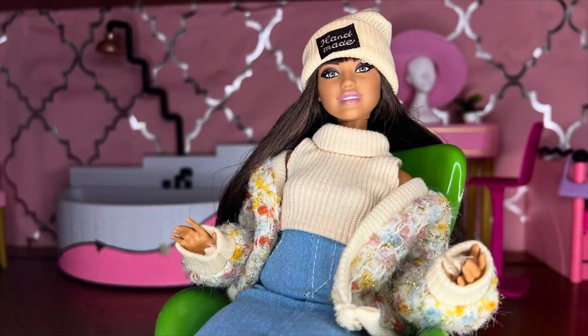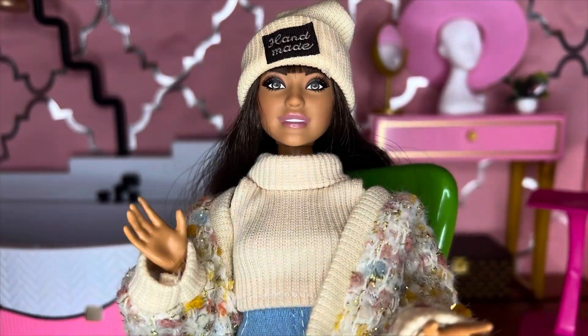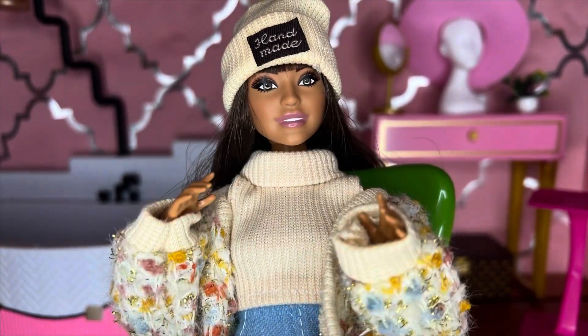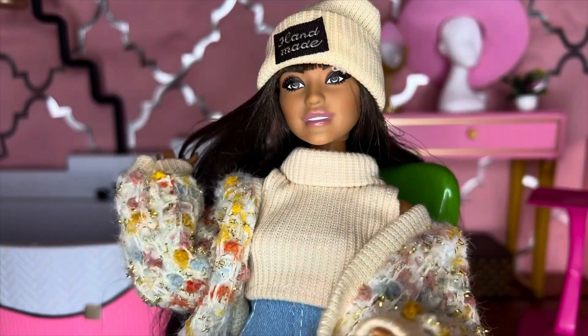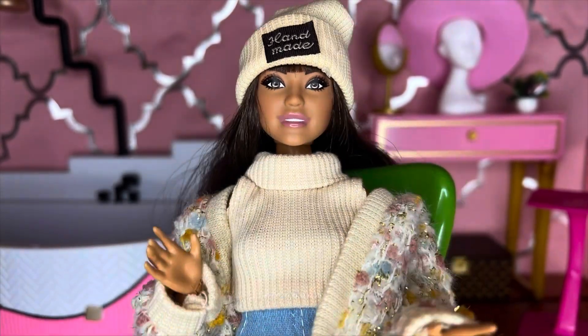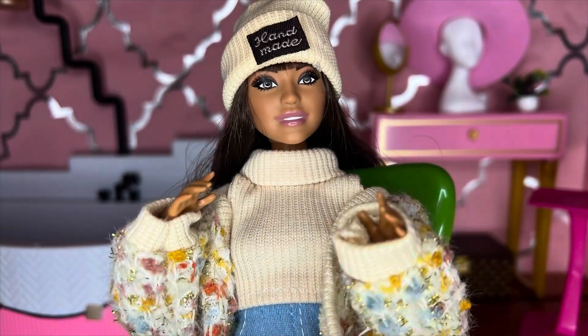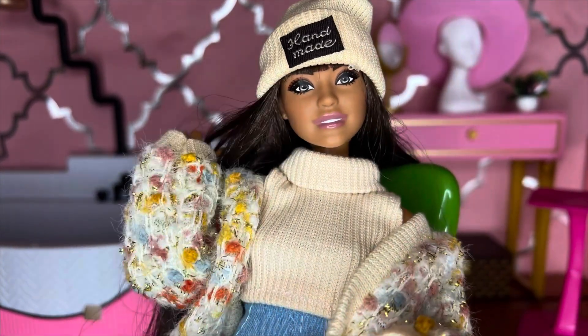Hey everybody, welcome back! Today we are going to be taking a look at two of the Barbie Dream Besties that I just got from Amazon. I picked my two favorites to get first, which were Renee and Teresa, though of course I love Brooklyn and Malibu as well.